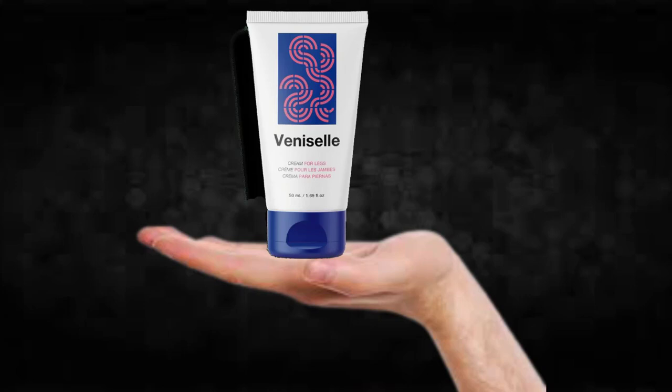For VeniCell to work, you need to take the treatment seriously and take it every single day, or else you won't see great results and you'll get frustrated. You can see initial results in the first month, but most people have better results after three months of using this product.